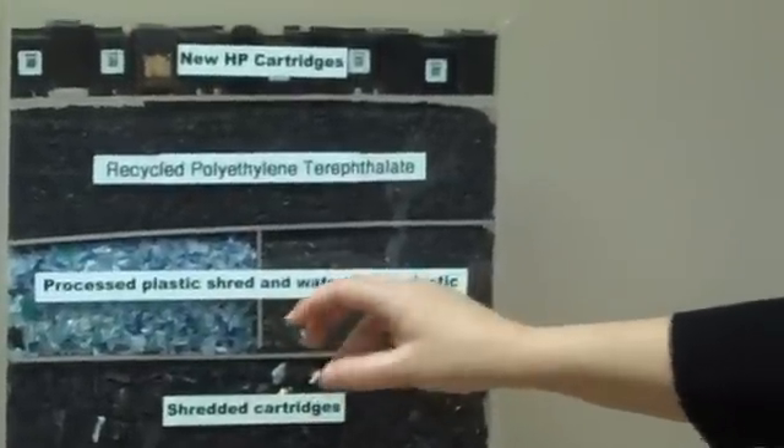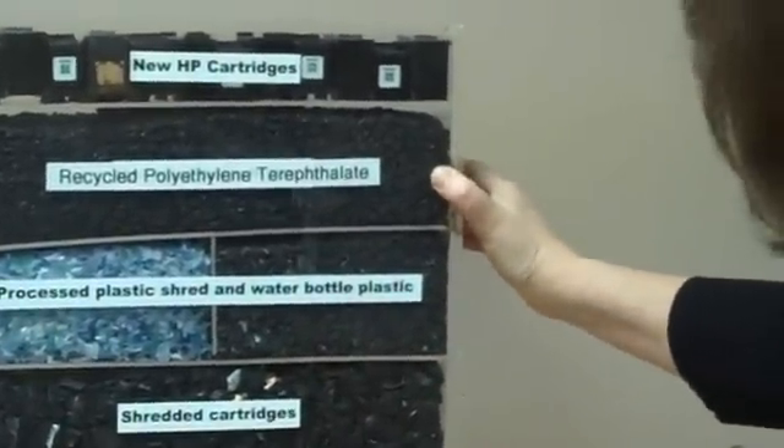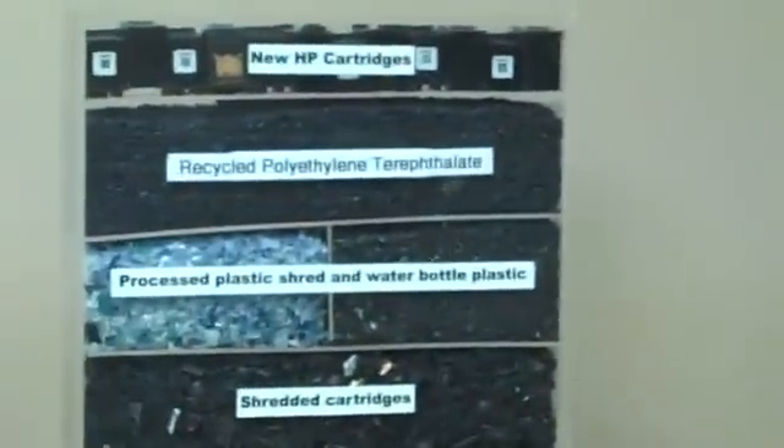Those two plastics are combined together to make a new recycled plastic pellet. This recycled plastic pellet is as reliable and strong as virgin plastic and can be used in our new HP print cartridges that can then be sold back out in the market.